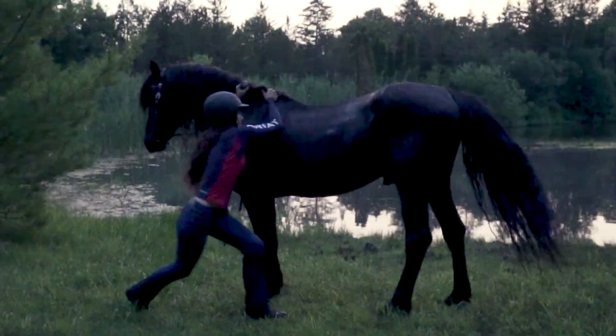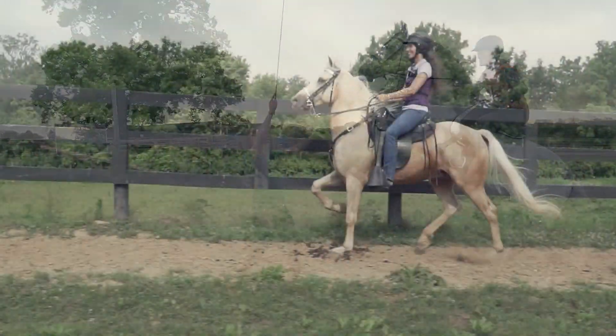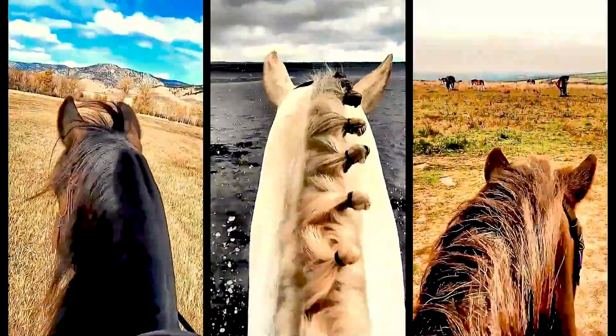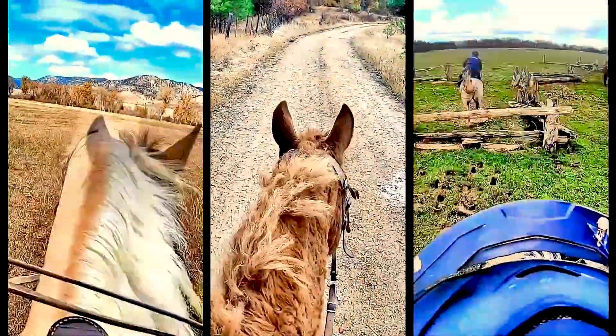My name is Alyssa and I am on a quest to ride every breed. There are hundreds of different horse breeds and each one has their own unique story, so saddle up and join me on a ride to discover the horse.